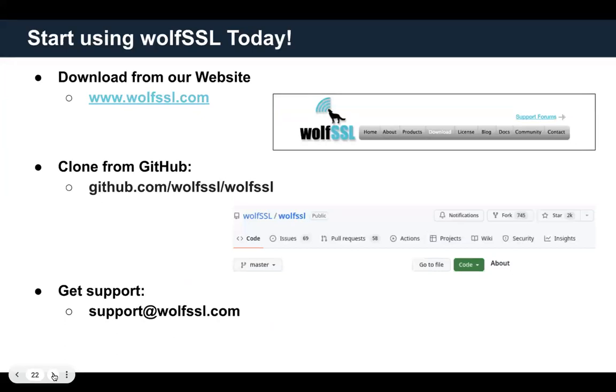In quick summary, I recommend you try out WolfSSL today. You can download it from our website or clone it from our GitHub repo, and you can always get support at support@wolfssl.com.